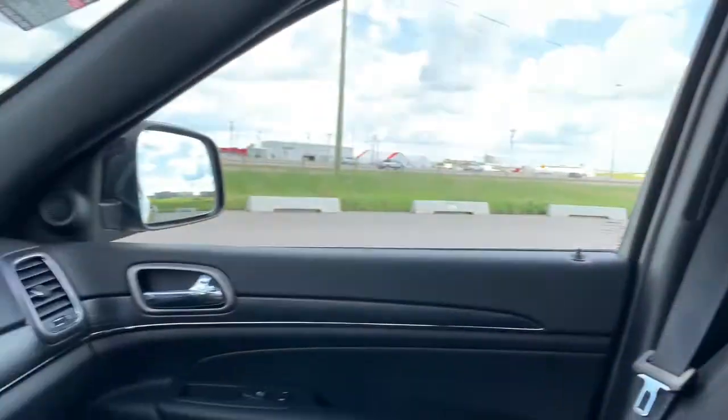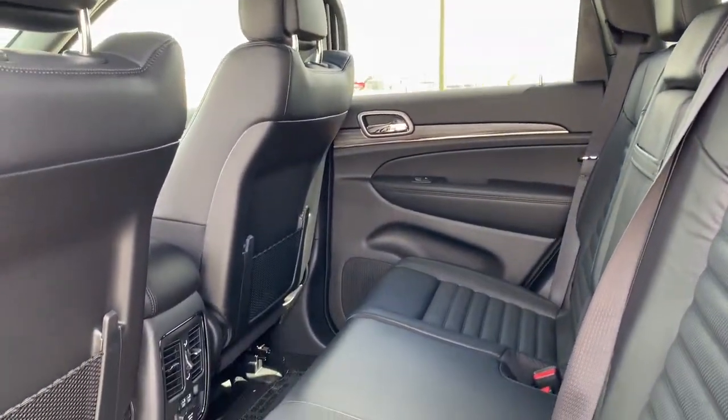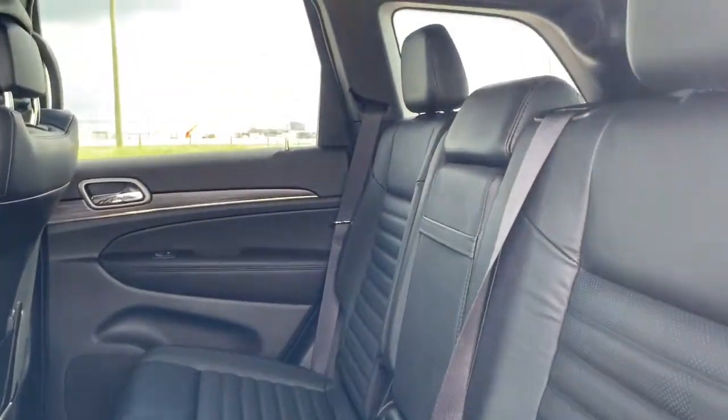So we'll go take a look in the back seat. In the back of the Grand Cherokee, there is lots of room, and those premium leather seats do continue.